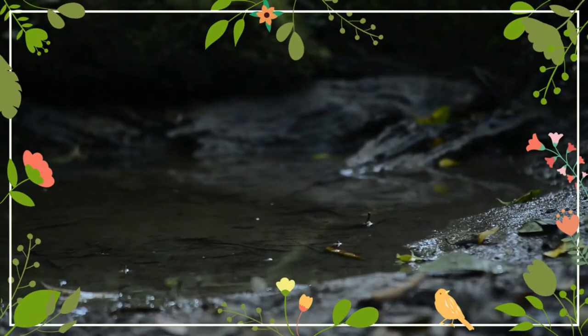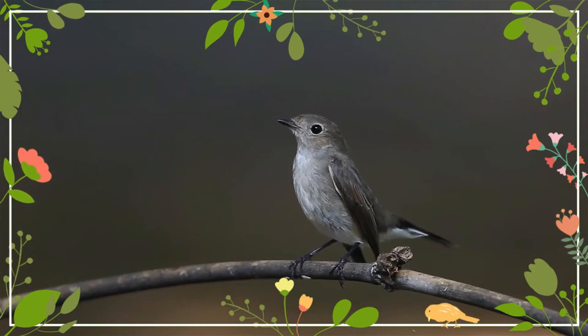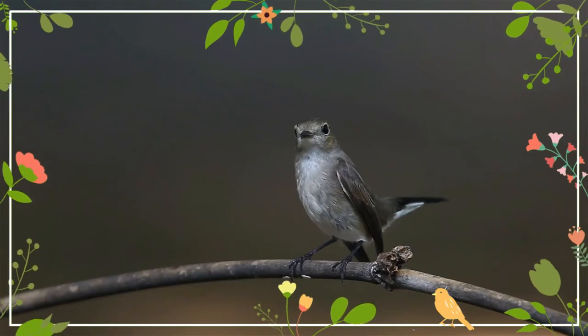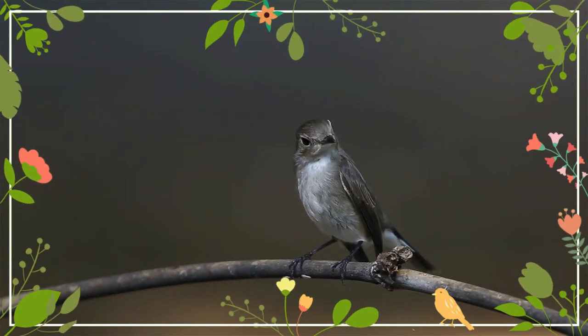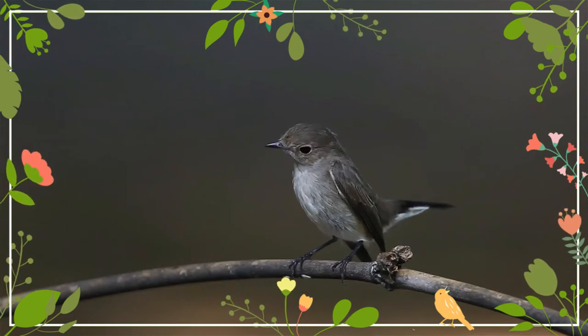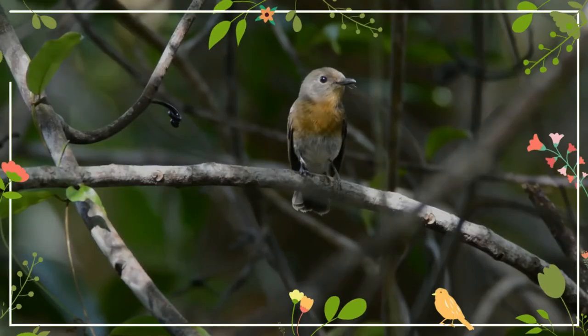The male has ear coverts and sides of the neck blue-tinged gray, with breeding males having orange-red coloration on the throats. Unlike the taiga flycatcher, the female of the similar red-breasted flycatcher has a brown tail, while the red color in breeding males extends up to the breast in the red-breasted flycatcher.